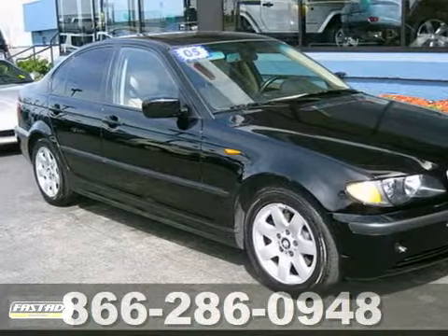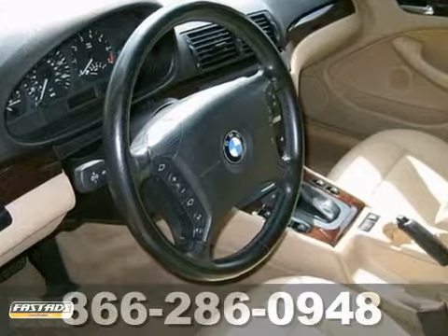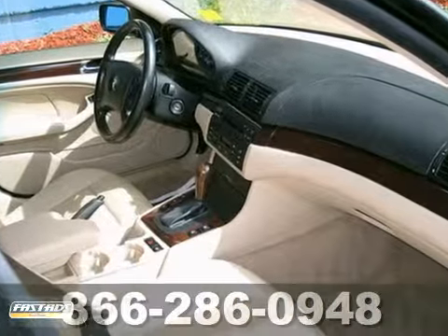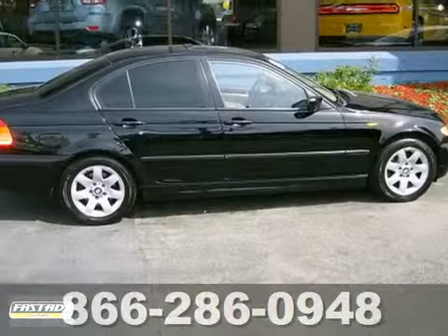Here's a 2005 BMW 325i. This vehicle has a lot to offer, including xenon headlights, six-cylinder engine, and CD player. It also features power leather seats, stability and traction control, and premium wheels.